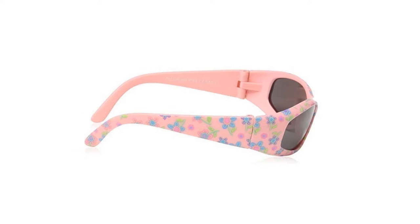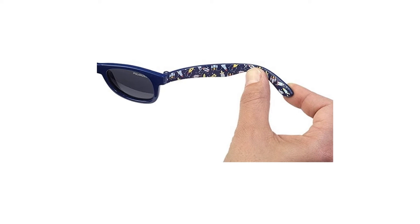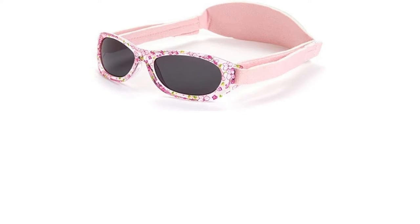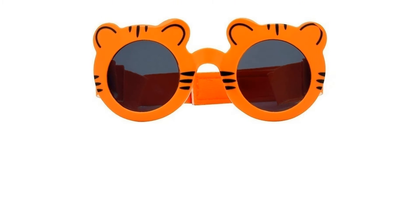The sun's harmful rays do not discriminate by age, with eye specialists the world over recommending sunglasses with UVA-UVB lenses for babies from as young as 6 months old. Good eye protection from an early age will lower the risk of eye problems later in life.